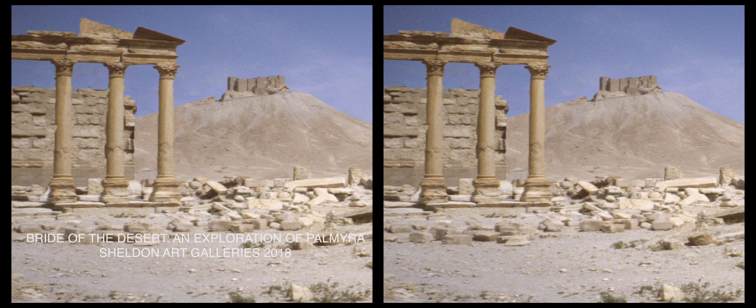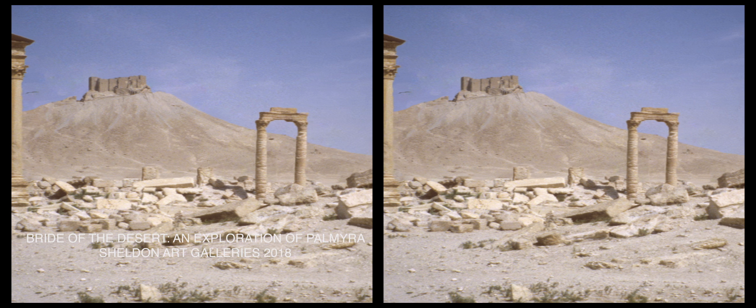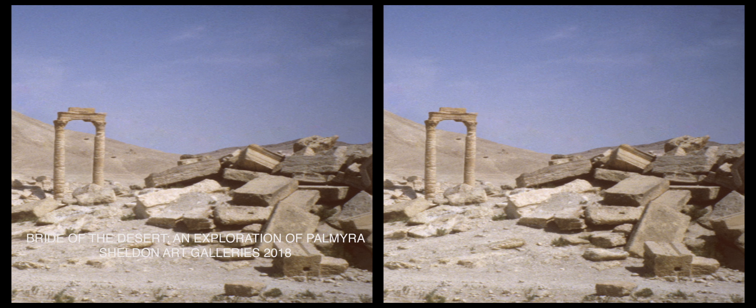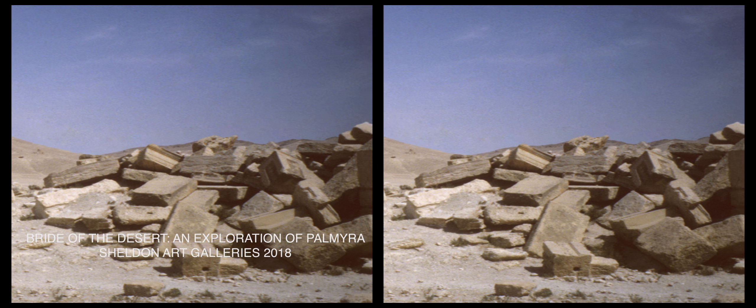The fourth and final image shows the funerary temple itself, which is at the very end of the colonnade at the western part of the city, along with the pile of sarcophagi in front of it.